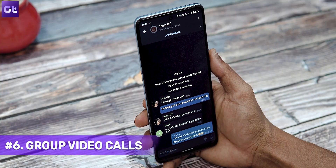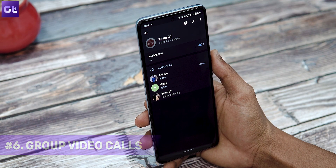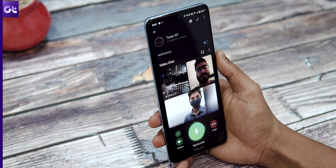While we're on the topic of group chats, Telegram now also offers group video calls. When this feature was first rolled out, it was just one-on-one conversations for video calls. Now you can have group video calls as well. To start a group video call, just open the group chat and then tap on the group name, then tap on the 'Video Chat' option. Your friends will get a notification and can join the group video call easily.